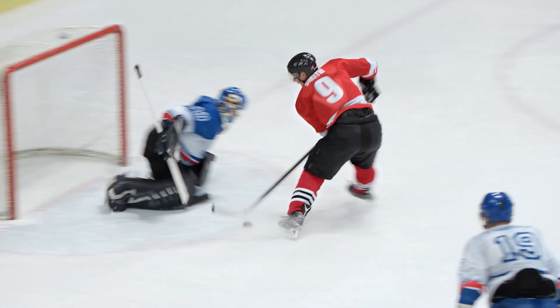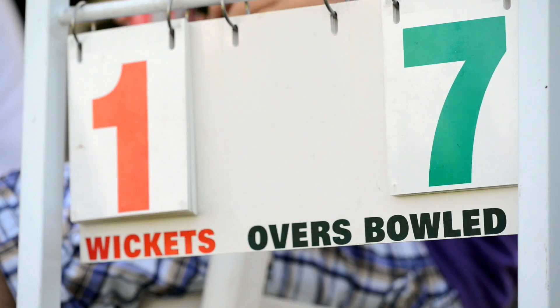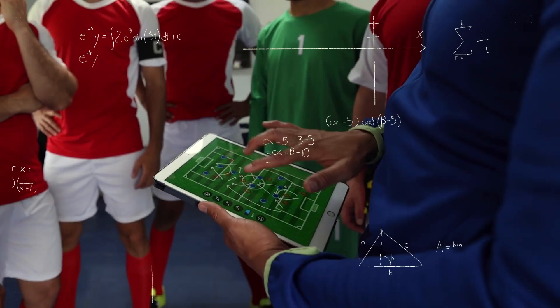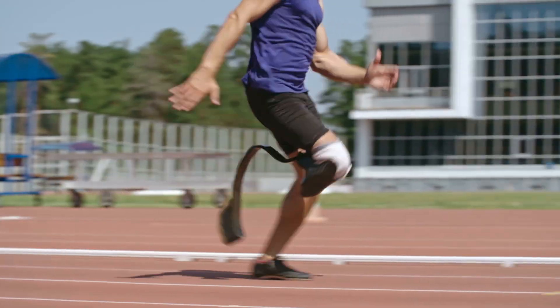Math and sport might seem like total opposites, but think about it. At heart, sports are kind of like math, played out in physical form — from the way they're scored, to the precise and often beautiful shapes and angles that make up a court or a playing field. Sports involve equations, geometry, percentages, statistics, graphs and tables and so much more.